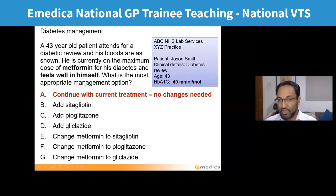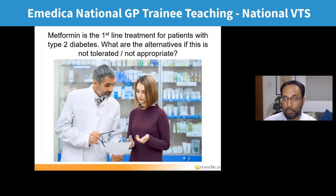If the HbA1c had reached 58, that's when we'd think about adding another treatment. If the patient was feeling unwell, maybe having a side effect or not tolerating it, you might change to something else. Metformin is first-line treatment for patients with type two diabetes who need medication. Even on initial diagnosis, if they're obese, we might want to start medication straight away rather than trying a period of diet alone.